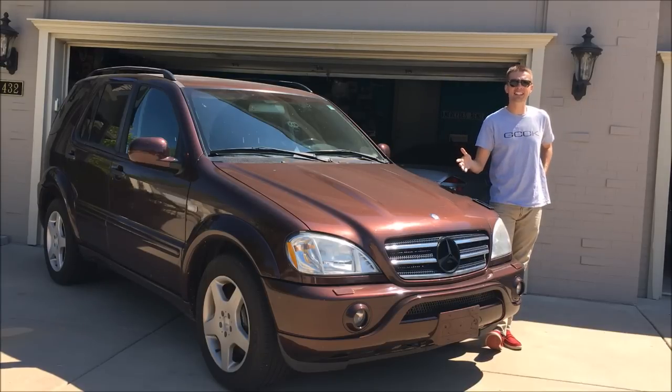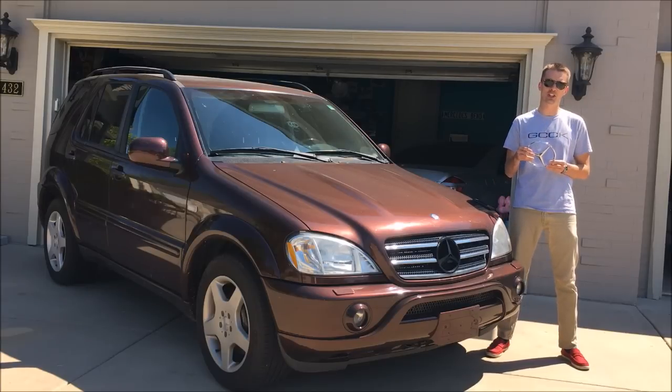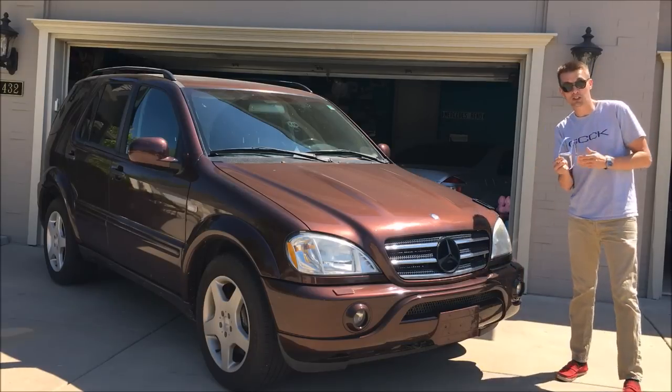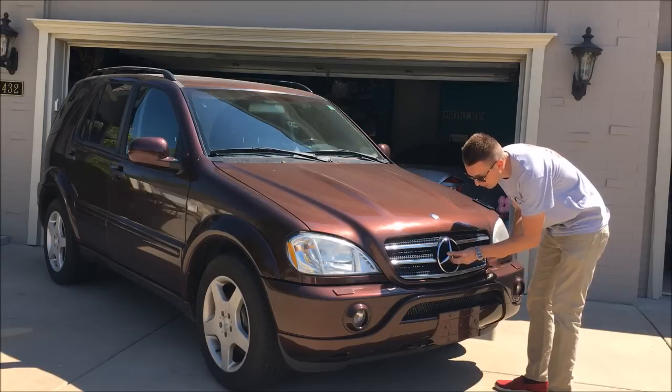But before I list it, I need to fix something. Somebody must have wanted a Flava Flav-style necklace and yanked off my oversized grille badge. I'm going to pop this thing back on before cleaning up and taking some sale pictures — this should shut up all the people who say I don't work on my own cars.